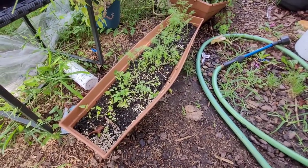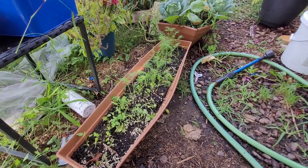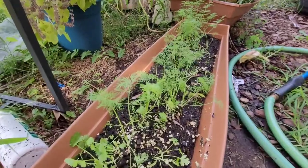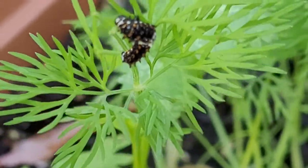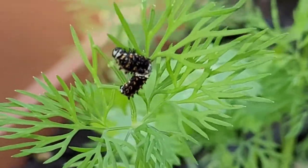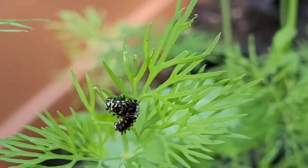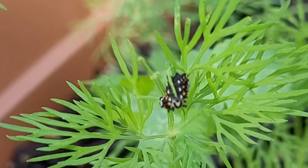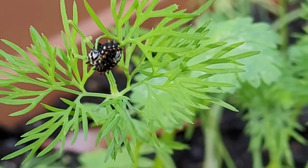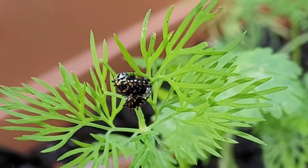I planted cilantro and dill for a late summer harvest, and I came out this morning and saw several of these caterpillars on the dill. I know that swallowtails and other beneficial butterflies really love dill. Look at this one — eating away, chomp chomp chomp. Oh my gosh, she's almost done with that whole leaf.